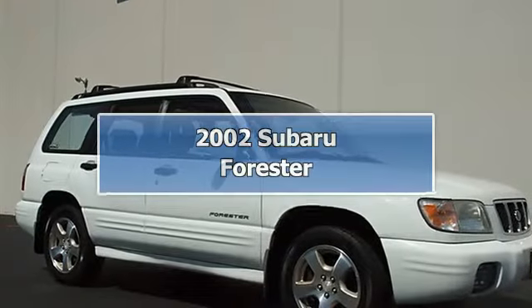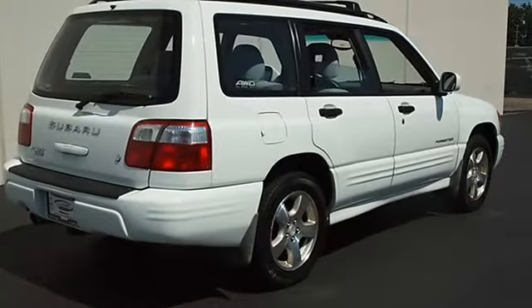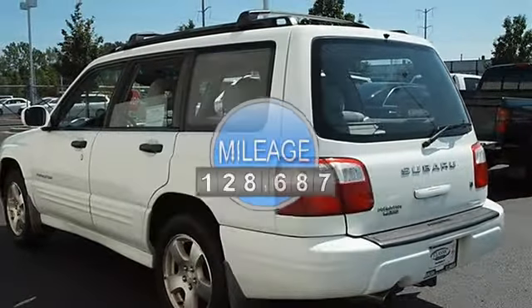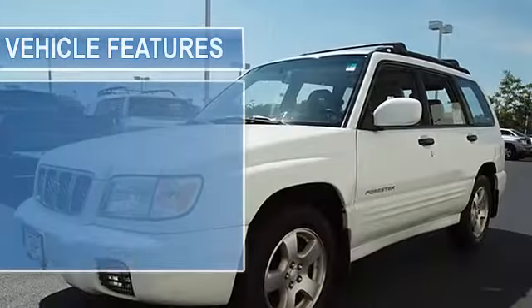2002 Subaru Forester Sport Utility. This vehicle features the following equipment: Automatic, Gas Flat 4-Cyl 2.5L/150, AWD All Wheel Drive, Locking Rear Differential, Tires Front All-Season, Tires Rear All-Season.